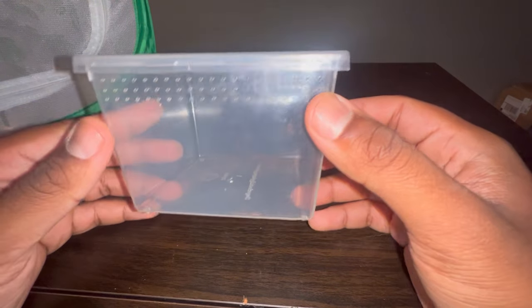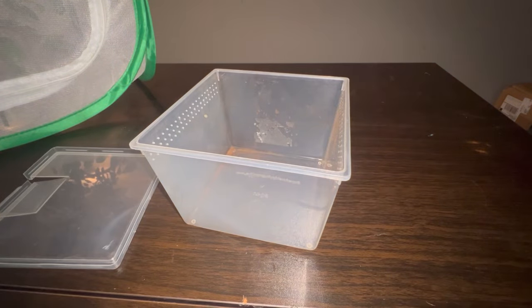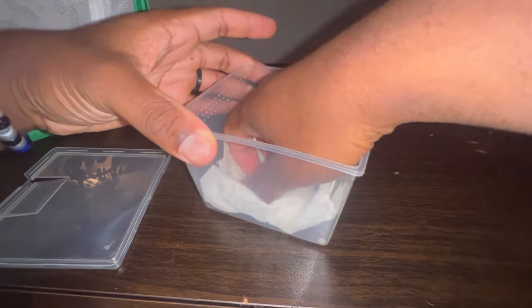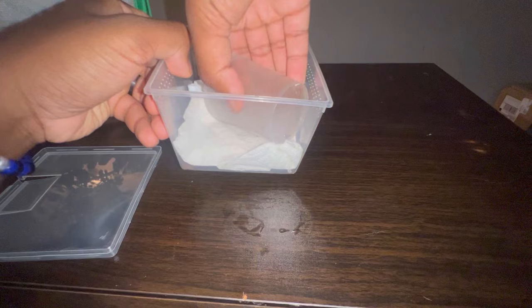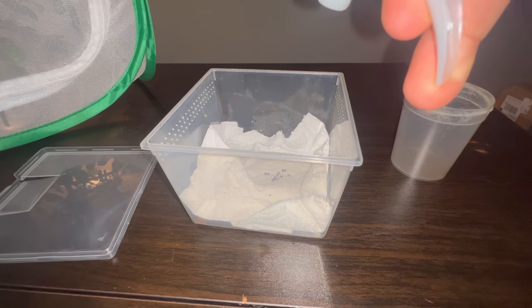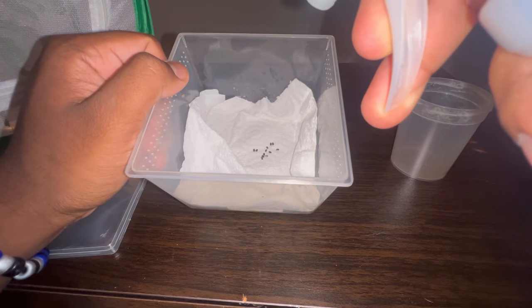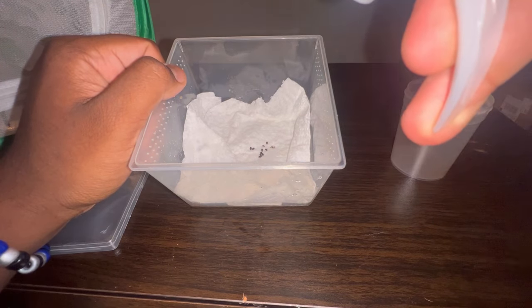For the incubation box, you want a container that is ventilated. Take a paper towel and place it at the bottom of the container. Next, take your stick insect eggs and place them right on the paper towel. The way to incubate them is super simple — you are just going to lightly spray them. Make sure the paper towel is damp or moist, but you don't want it sopping with water because that will cause mold.